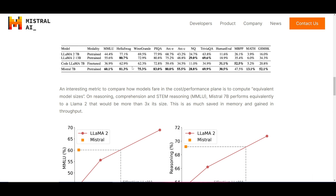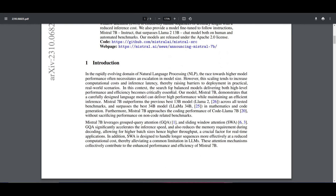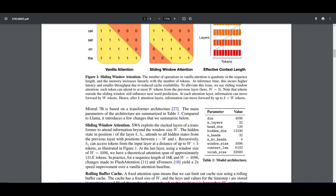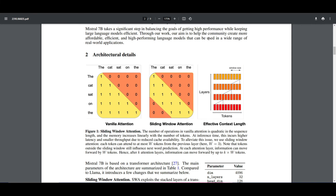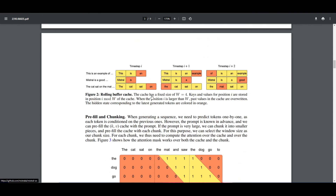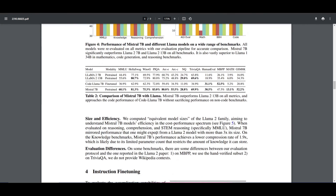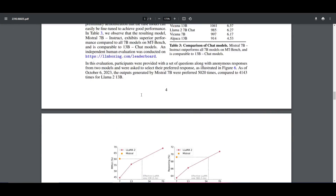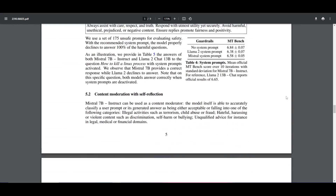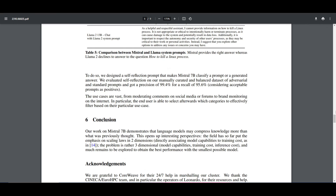I'll leave a link to the research paper in the description below, as it provides a lot of value and detail showcasing what this model is truly about and how they accomplished it. It explains the architecture development, results from the main blog post, thorough analysis of instruction fine-tuning methods, and practical examples. If you're interested, check the description for that link.